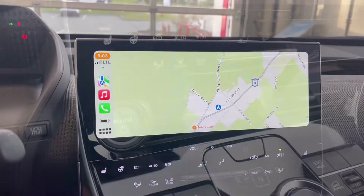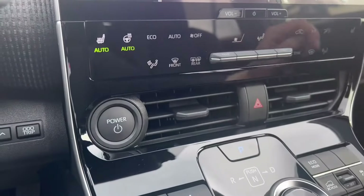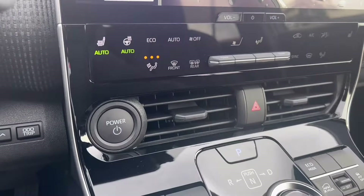Another tip to gain additional range is by taking advantage of the heated steering wheel and radiant heating systems, due to their use of the 12-volt battery.